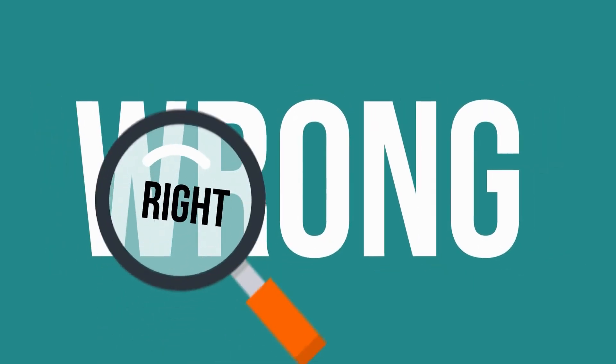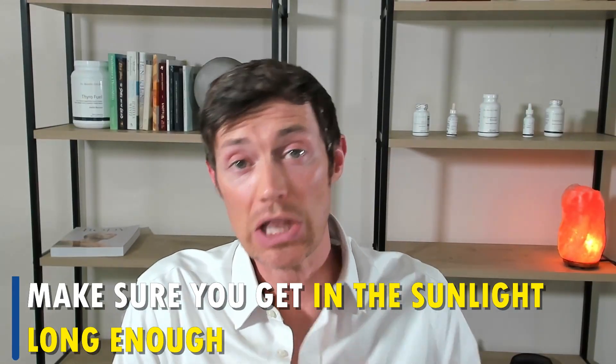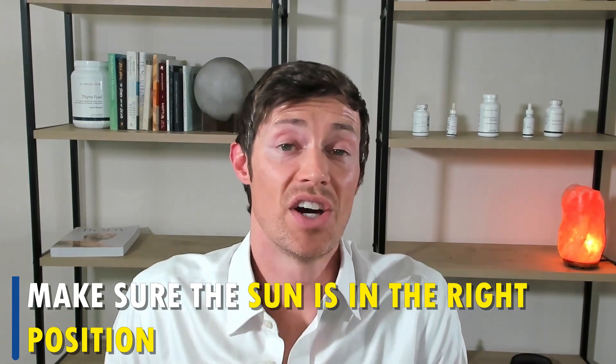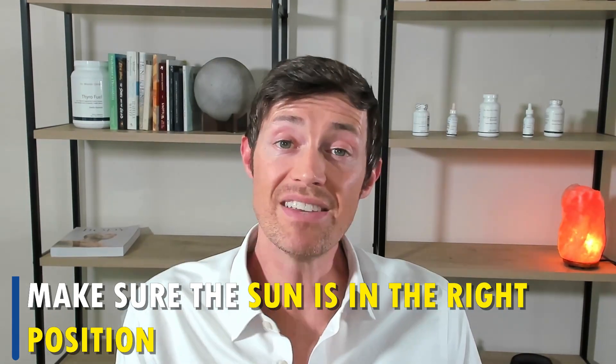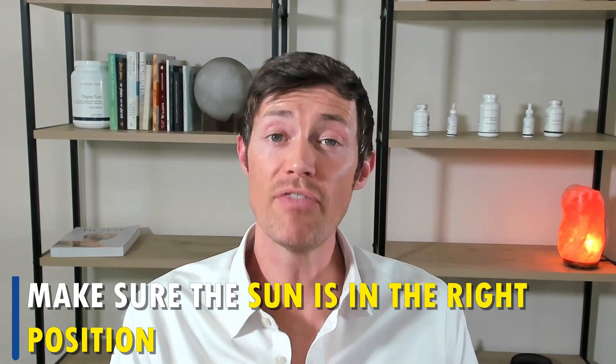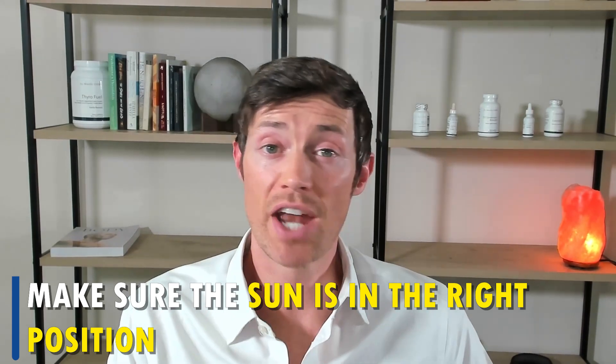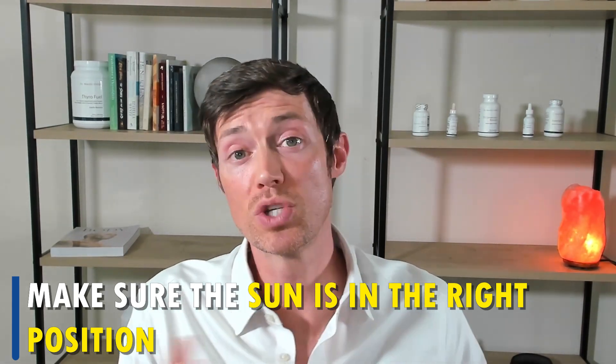When it comes to getting sunlight, there are only a few ways to do it right and a whole lot of other ways to do it incorrectly. If you don't expose yourself long enough to sunlight, or if you go out at the wrong time of day, it won't help. Make sure that you get in the sunlight long enough — the ideal time frame is somewhere between 10 and 20 minutes every day. Make sure that the sun is in the right position. The easiest way to tell is by assessing your own shadow. If your shadow is shorter than your own height, then you know the sun is in the optimal position. If your shadow is longer than you, then you know it's either too early or too late in the day.